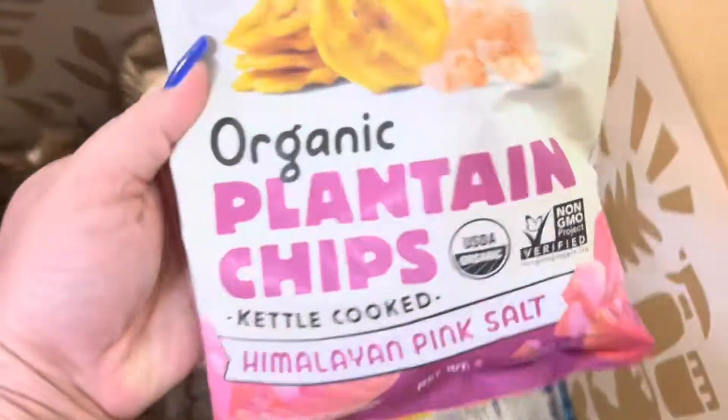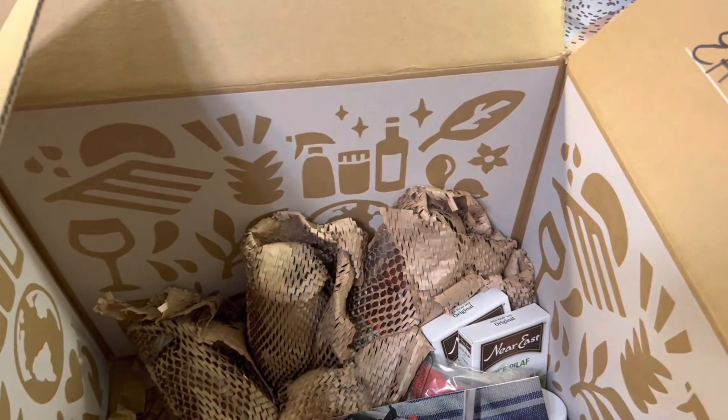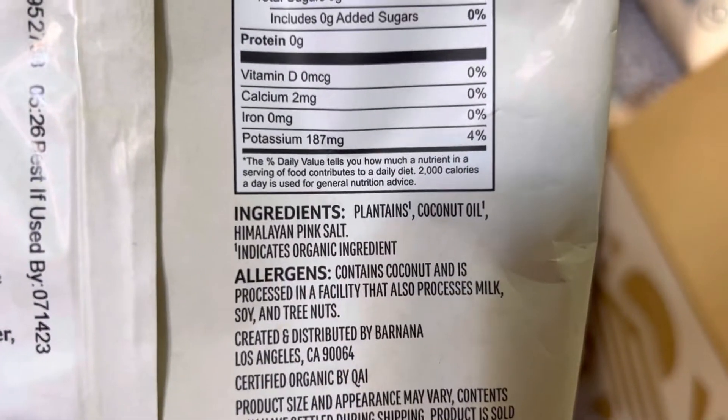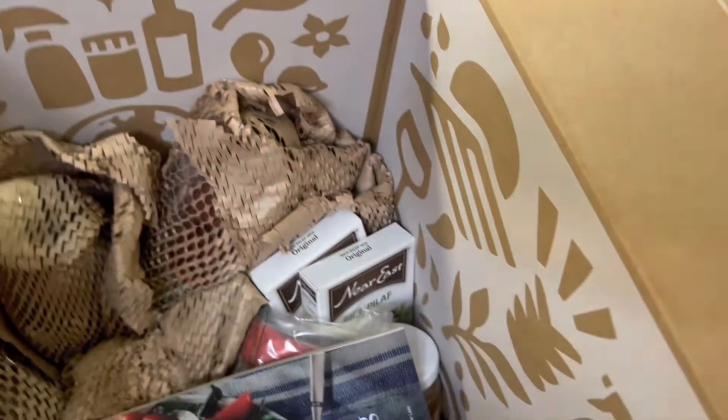Here are organic plantain chips, kettle cooked with himalayan pink sea salt. The ingredients are plantains, coconut oil, and himalayan pink salt — that's all. Fried in coconut oil, so again, all clean ingredients.